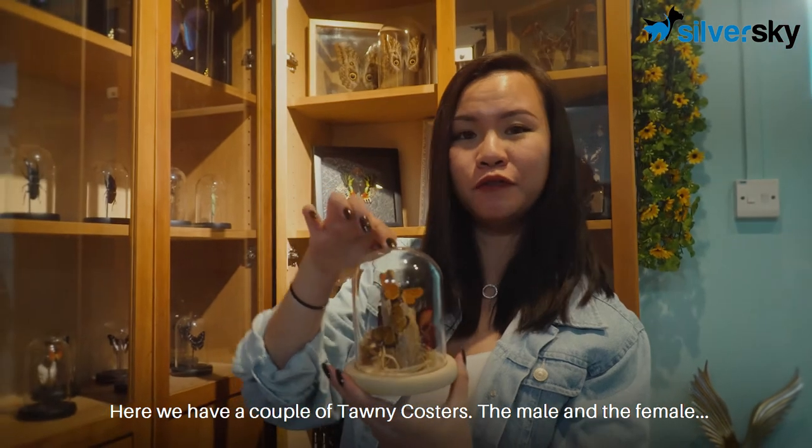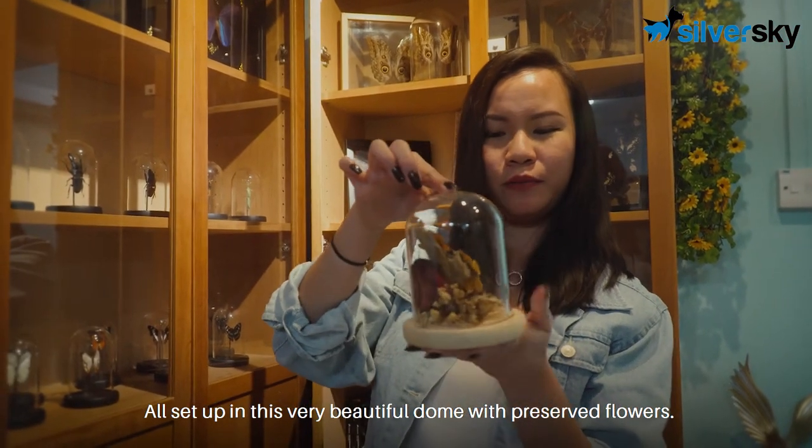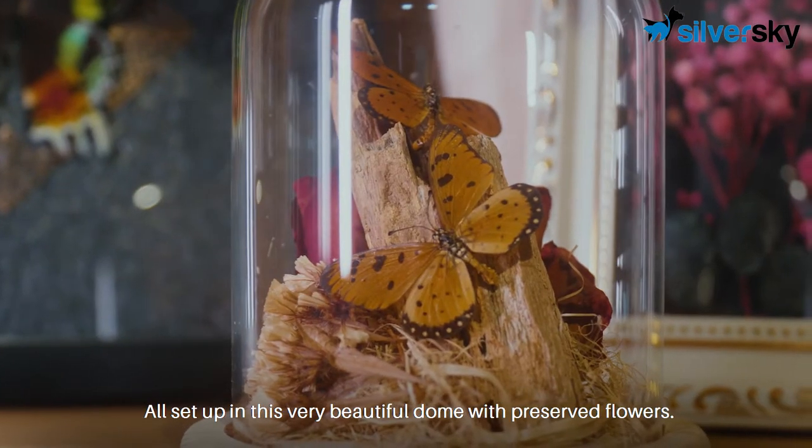Here we have a couple of tawny coasters, the male and the female, all set up in this very beautiful dome with preserved flowers.